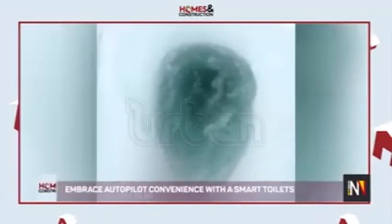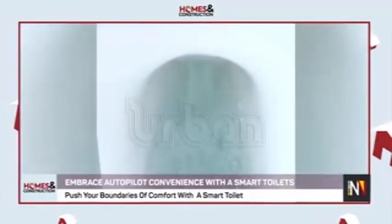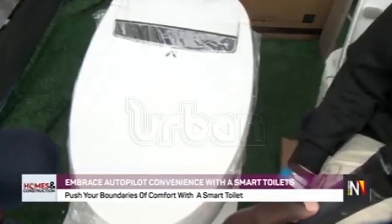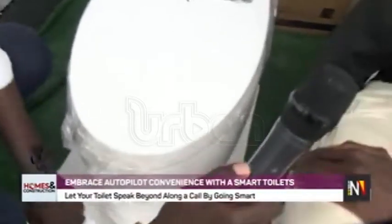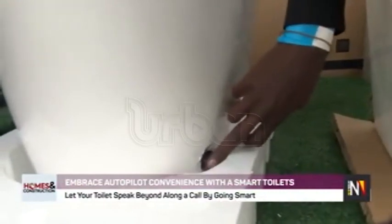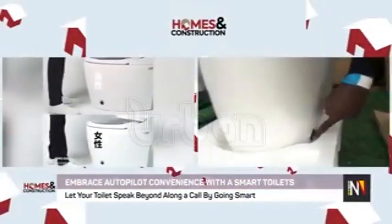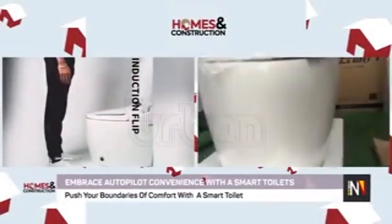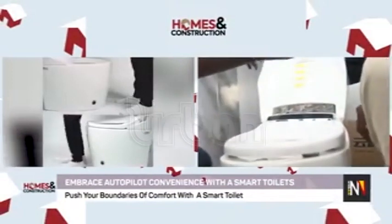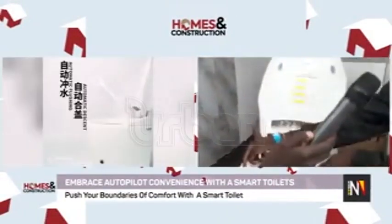This is how it works. When it's installed in your house, the first step before using it is you have to press this button downwards with your feet — you don't have to press it with your hands. Then exactly when you're done with that, it's going to automatically open up the seat cover. After the opening of the seat cover, you're going to sit down.